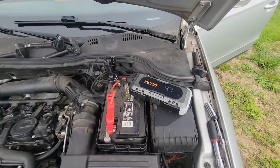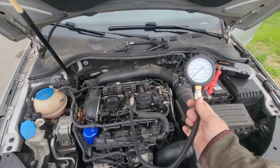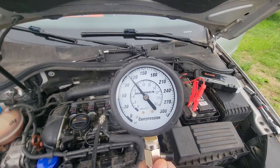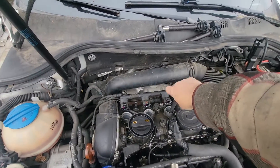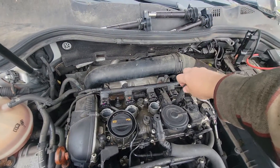We had to put a little jump pack on it to keep going. All the cylinders came in within perfect spec, so we're good on compression.